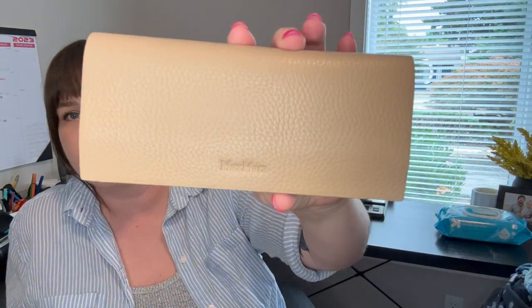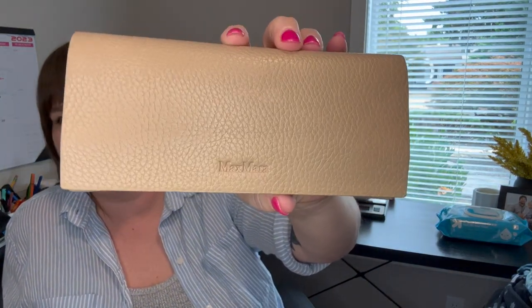Next is a Max Mara pebble leather glasses case. It's so cute. I will probably only get $10 for this, but I thought I'd pick it up. If it doesn't sell I'll use it for myself.